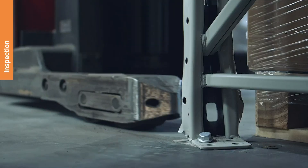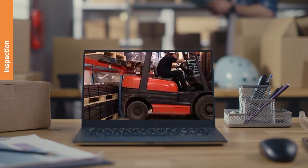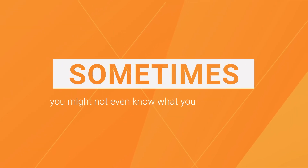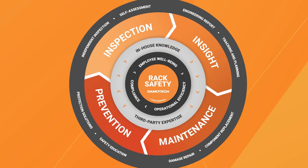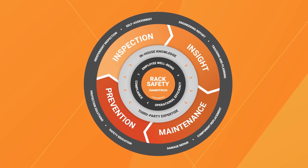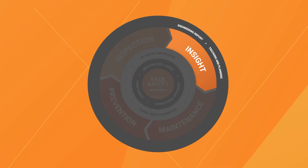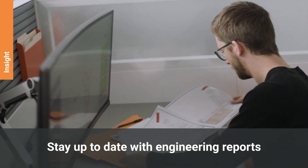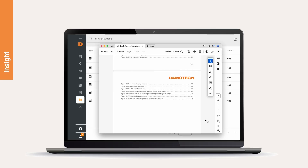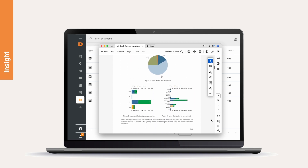When it comes to racking issues or damage, it's not a matter of if, but when. Sometimes you might not even know what you don't know yet. However, inspections are just the beginning. To make informed decisions, you need actionable insights — think of them as your safety compass. Inspection reports will inform your decisions in planning repairs, setting budgets, tracking progress, and preventing future issues.